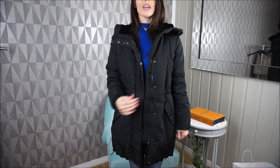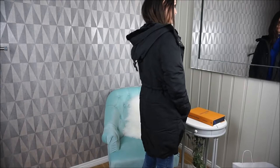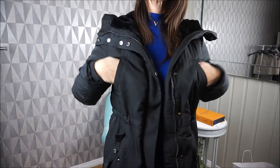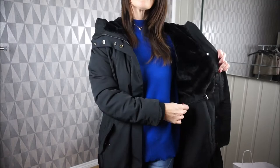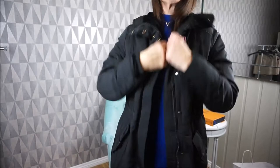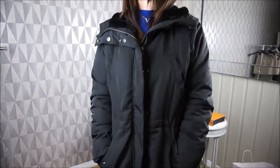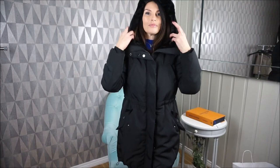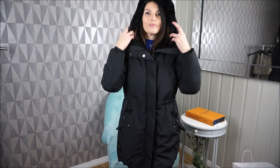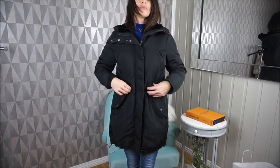Here is the jacket on — there's a pocket here and also a pocket up here. You can see the fur — it's very soft. It's a very warm jacket and I think the fit is very nice. You can cinch it in here at the waist and also down at the hem.